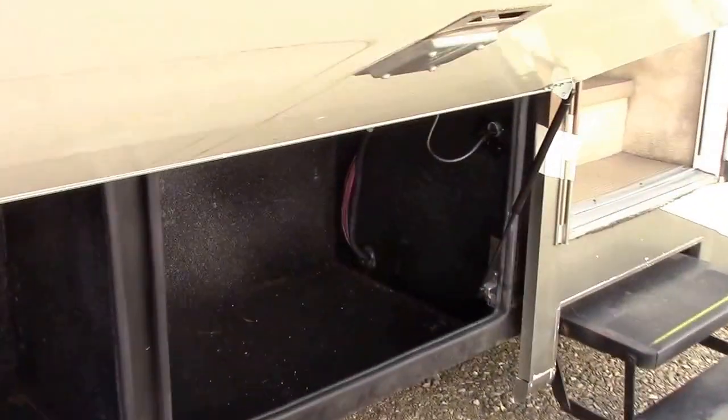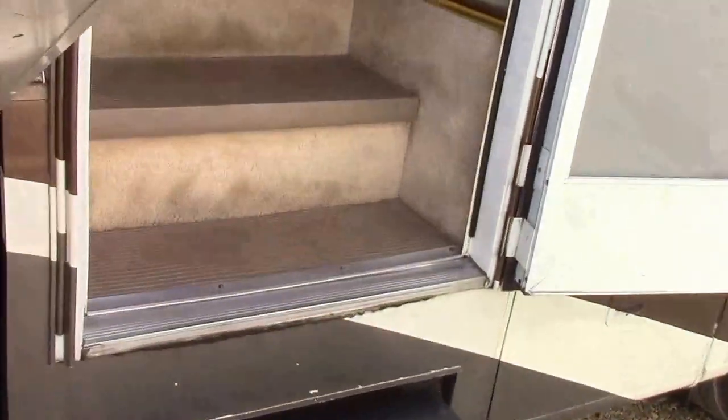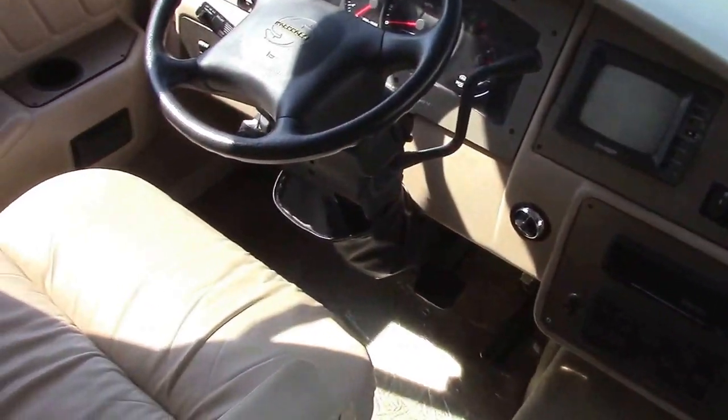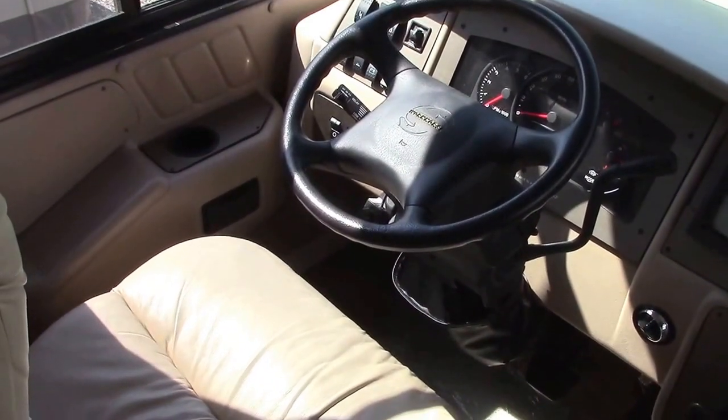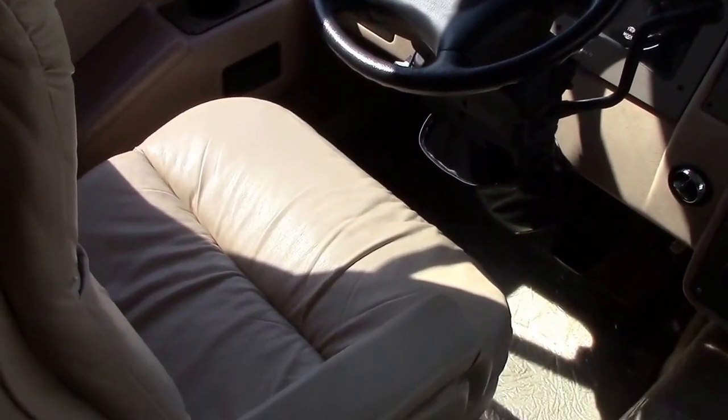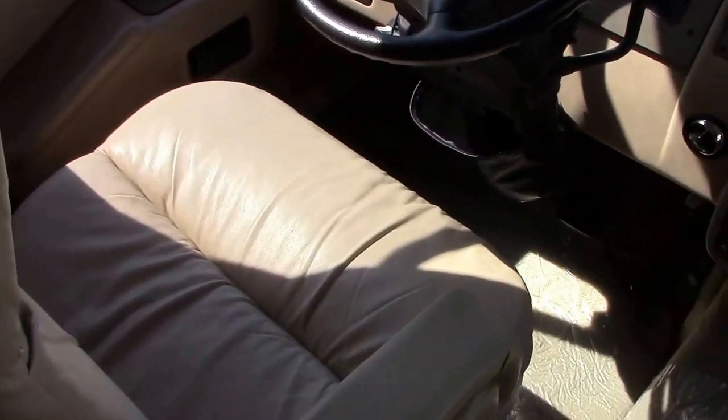It has large basement storage down below — it's actually a true basement that passes through to the other side in some areas. The highway noise is definitely loud, so it doesn't make for as good of an exterior tour. We have 46,000 miles on this unit.